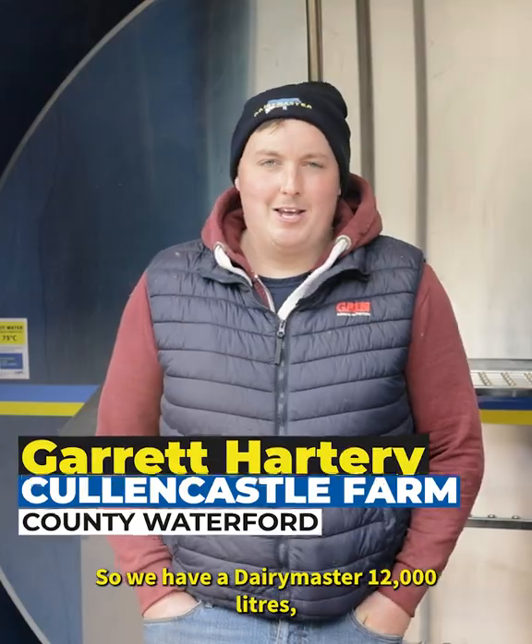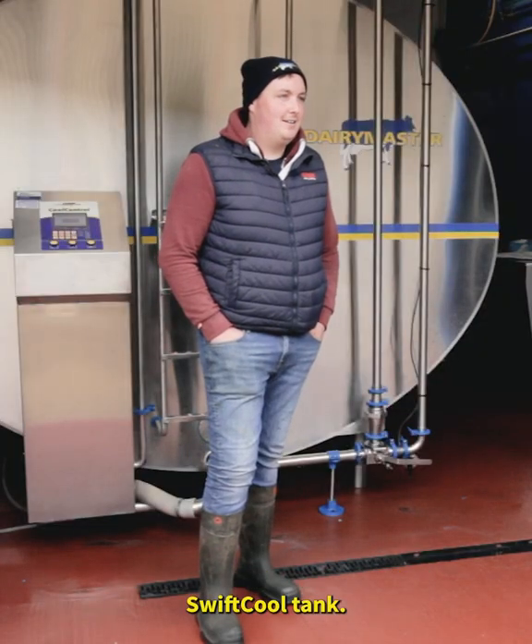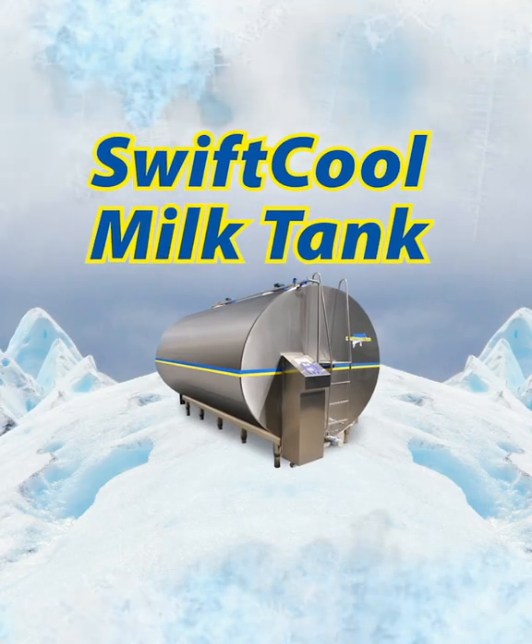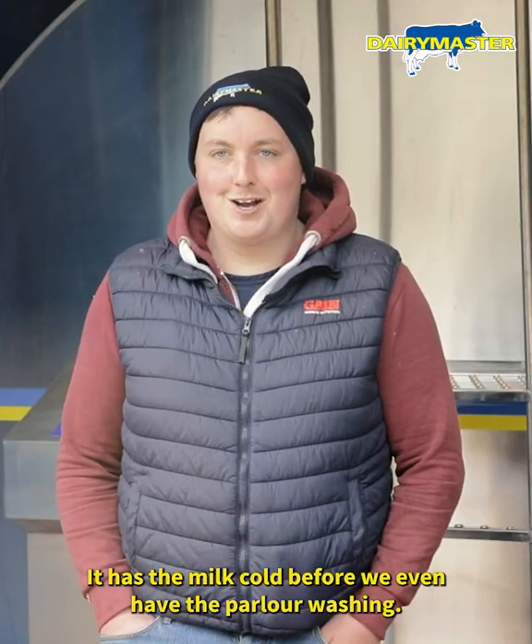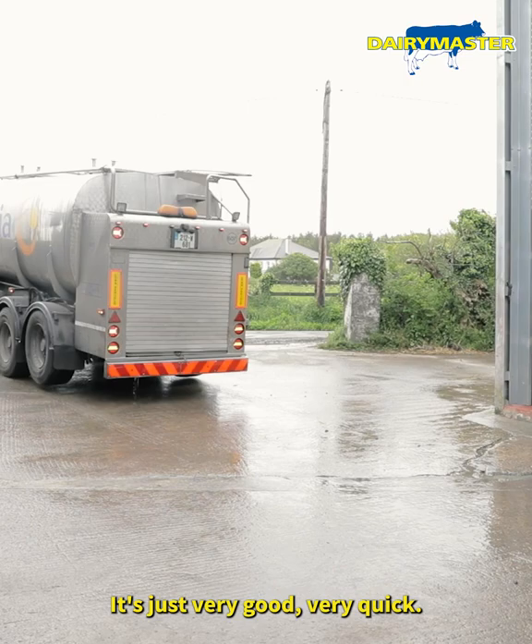We have a Dairy Master 12,000 Eater Swift Cooled Tank. It has the milk cold before we even have the power of washing. It's just very good, very quick.